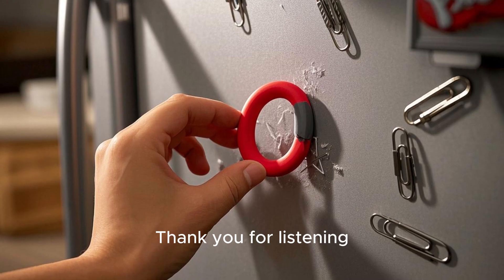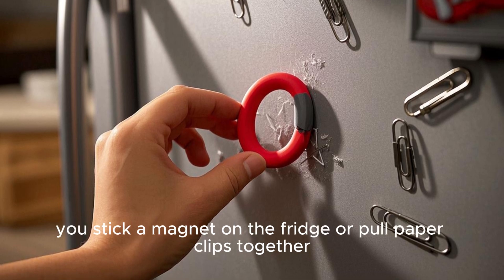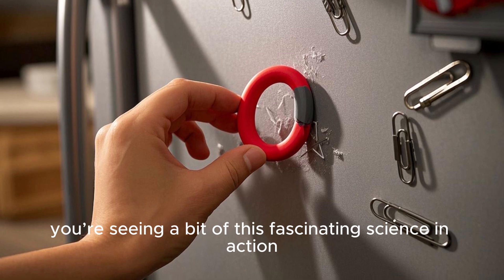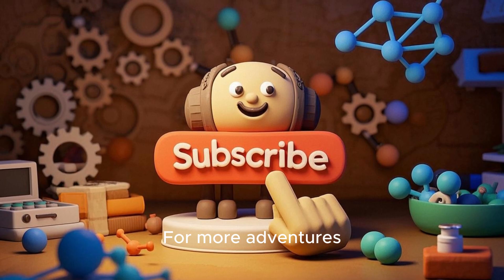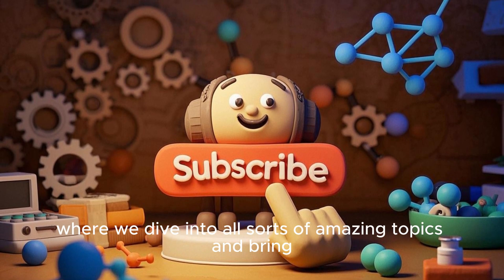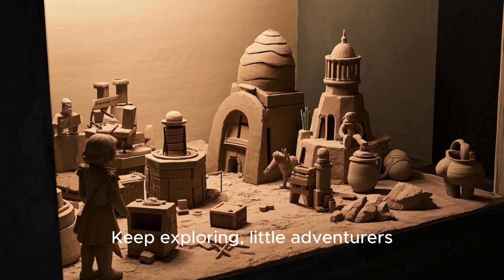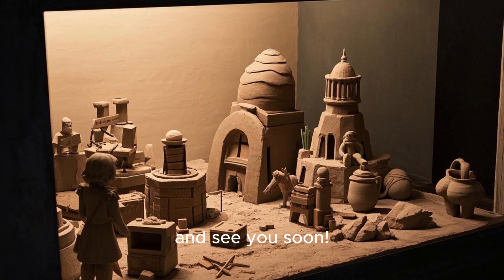Thank you for listening, and don't forget — every time you stick a magnet on the fridge or pull paper clips together, you're seeing a bit of this fascinating science in action. For more adventures, be sure to follow our channel, where we dive into all sorts of amazing topics and bring the wonders of our world right to you. Keep exploring, Little Adventurers, and see you soon!